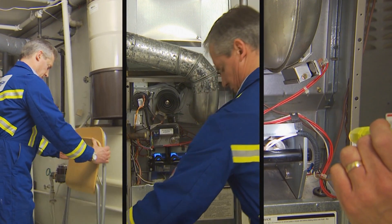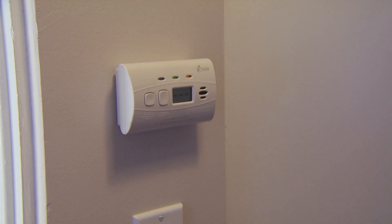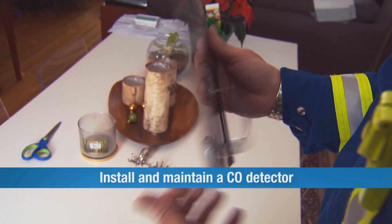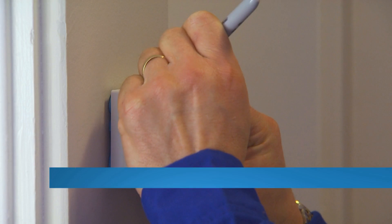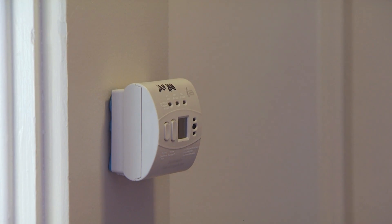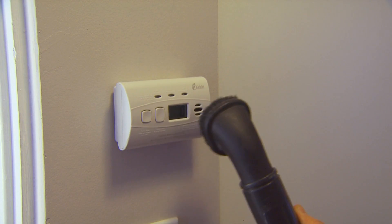No matter how prepared your home is, CO can still become a threat, and knowing when it's present can be the difference between life and death. That's why it's important to install a CO detector in your home. Once you've purchased a detector, install it according to the manufacturer's instructions. Also make note of the expiry date specified by the manufacturer and write it on the top of your detector with a marker, if it's not already there.